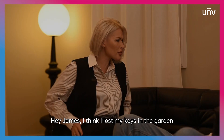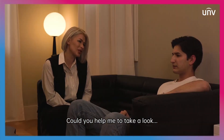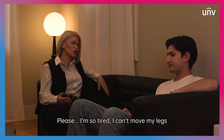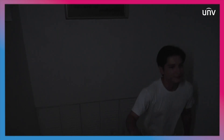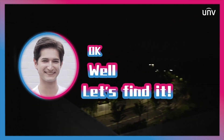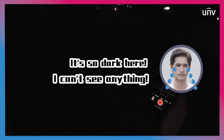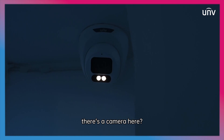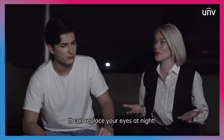Hey, champ. I think I lost my keys in the garden — help me take a look. But it's so dark outside right now. Please, I'm so tired, I can't move my legs. All right. Okay, let's find it. It's so dark here, I can't see anything. Hey, are you okay? What a bloody thing. Don't you mind that there's a camera here? So what? It can replace your eyes at night.